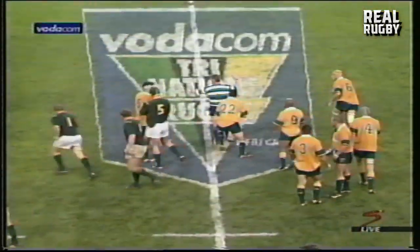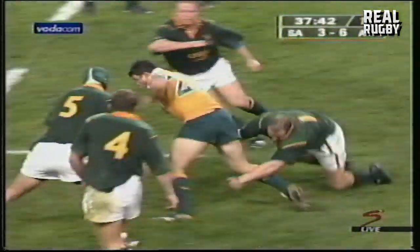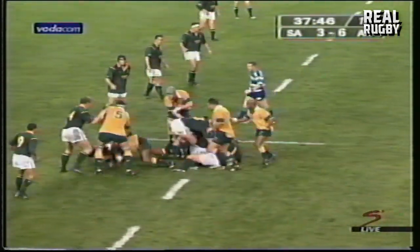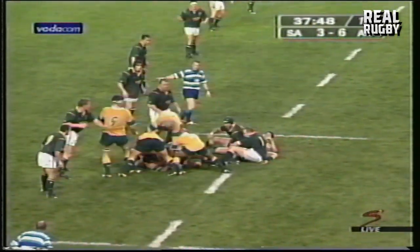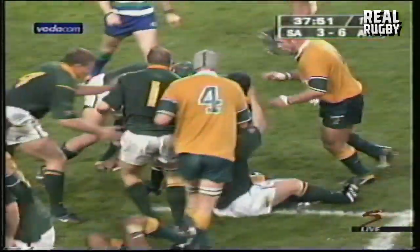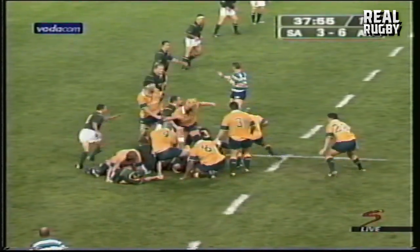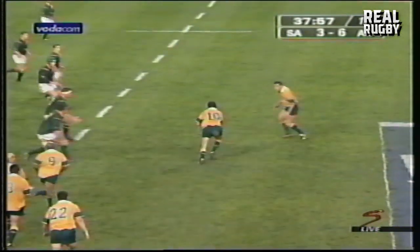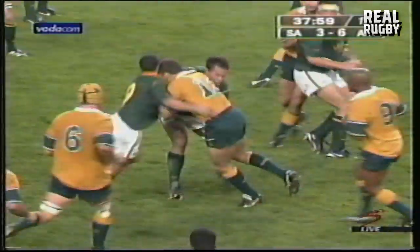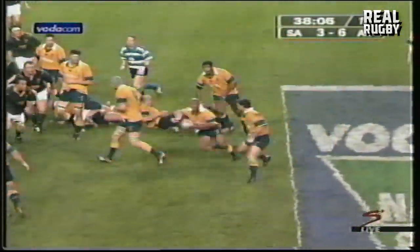Unrelenting momentum and pressure there. Obi dominant in those line-outs. Jeremy Paul, stopped by Kempson. Laid back. Williams picks up. Gregan. Big hit by Erasmus. Gregan. Gregan — Larkham. Little under pressure there from Kricher, who's defended very well in this half.